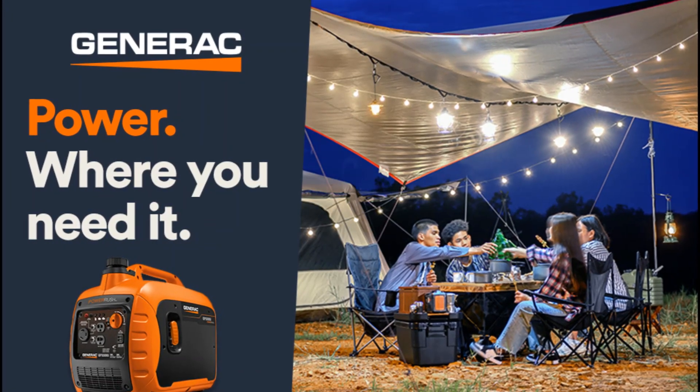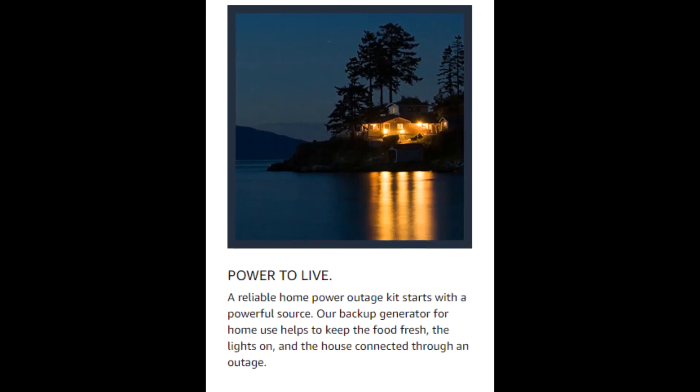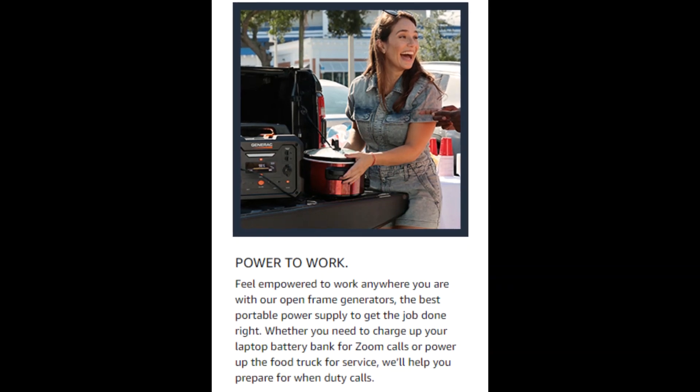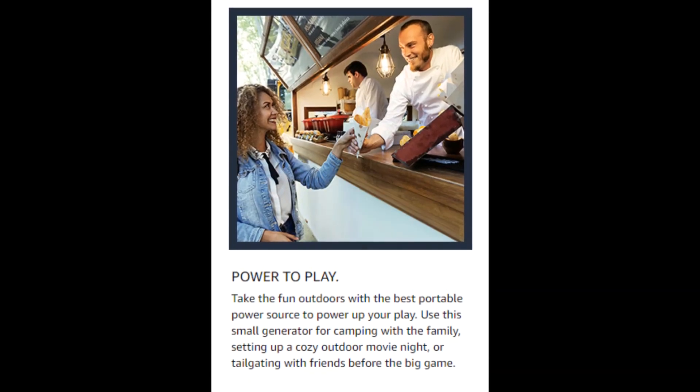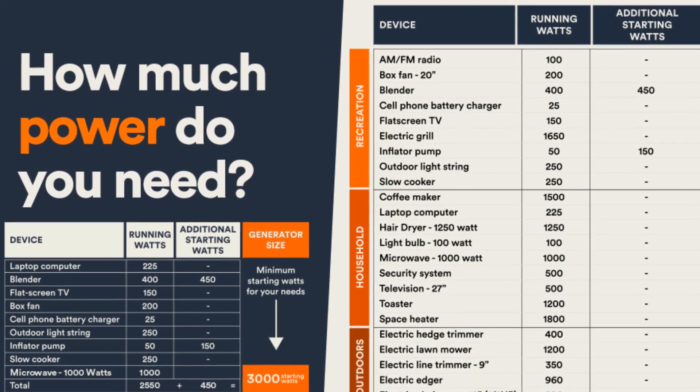The Generac GP3300i inverter, featuring advanced Power Rush technology, delivers over 50% more starting capacity for your RV essentials and other motor-driven equipment. The GP3300i features duplex outlets, a 30A twist-lock outlet, and USB ports for easy connection and quiet inverter power.